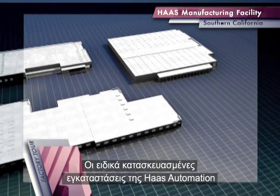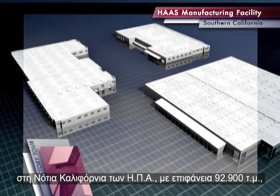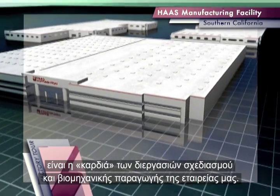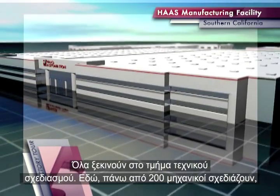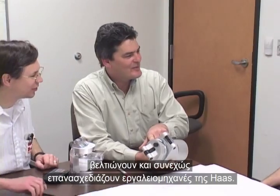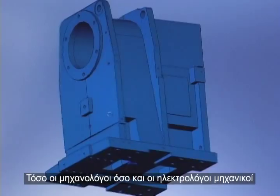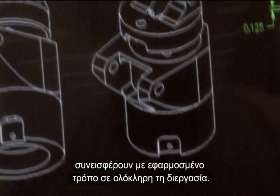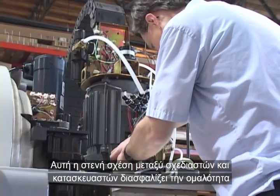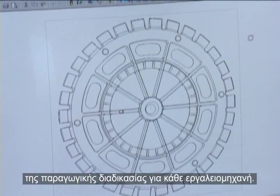Located in Southern California, Haas Automation's custom-built 1 million square foot facility serves as the central hub of our design and manufacturing processes. It all starts in the engineering department, where more than 200 engineers design, refine, and constantly re-engineer Haas machines. Both mechanical and electrical engineers play a hands-on role in the entire process, and this close relationship between the designers and the builders ensures a streamlined manufacturing procedure for every machine.